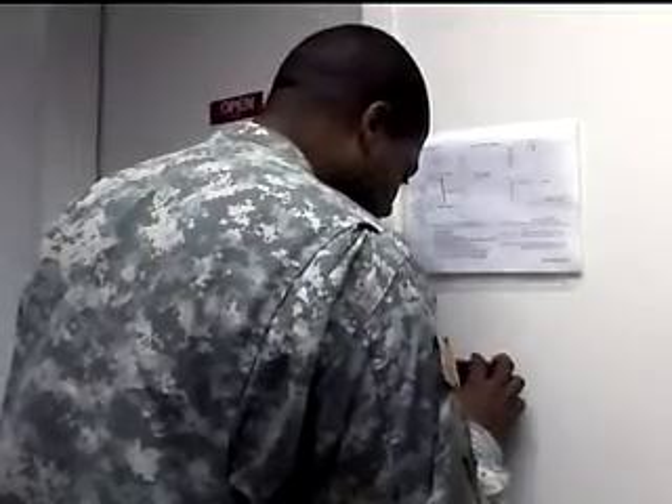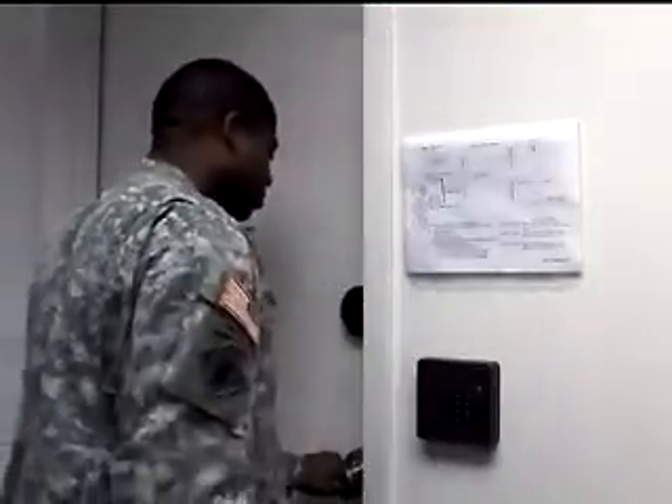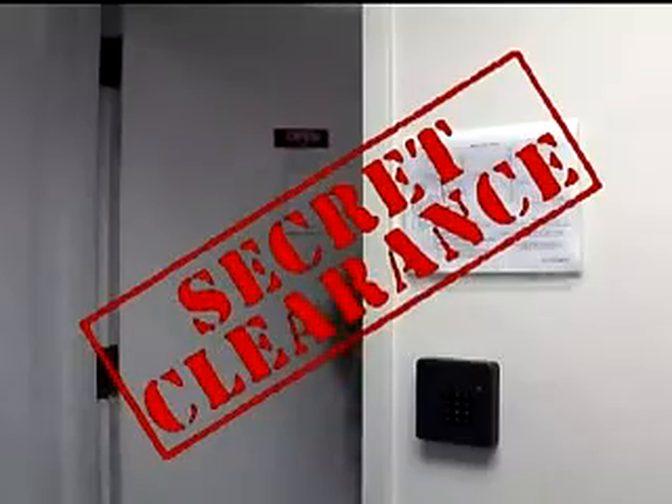The Army will train you to assemble vital data from geographic information systems and provide it to tactical commanders for battlefield analysis. Since intelligence information is classified, you must qualify for a secret clearance in this MOS.